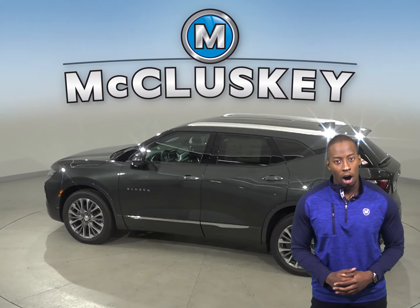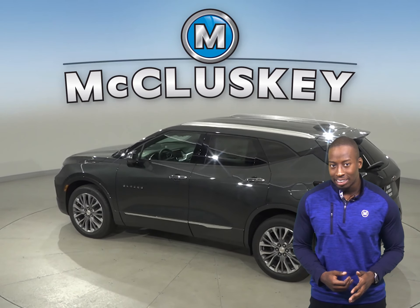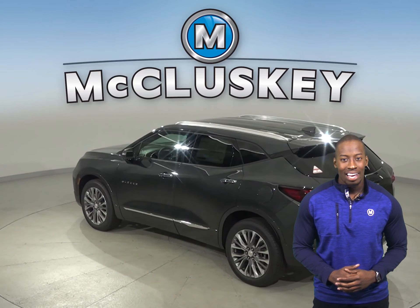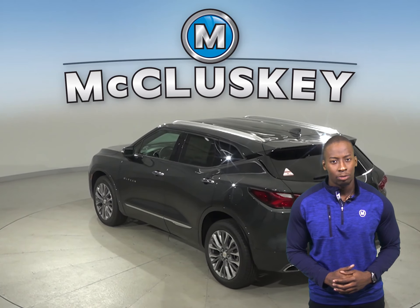When turning the vehicle off, drivers of the Chevrolet Blazer are reminded to check the back seat if they open the rear door before starting out. The Acura RDX doesn't offer a back seat reminder.